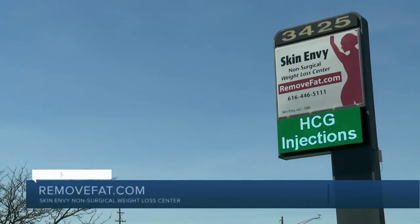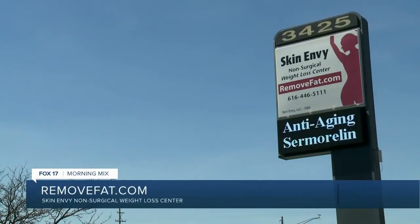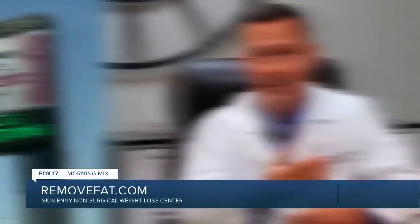Skin Envy Non-Surgical Weight Loss Centers is offering European advancements for a better body and mind. Dr. Robert Davison personally uses the product to improve his quality of life, and it could help you. Some of the positive benefits of growth hormone, which is boosted by Sermorelin, include the following.